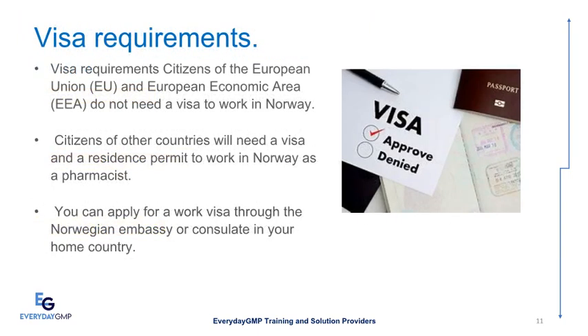Visa Requirements: Citizens of the European Union (EU) and European Economic Area (EEA) do not need a visa to work in Norway. Citizens of other countries will need a visa and a residence permit to work in Norway as a pharmacist. You can apply for a work visa through the Norwegian Embassy or consulate in your home country.